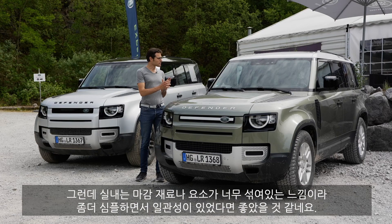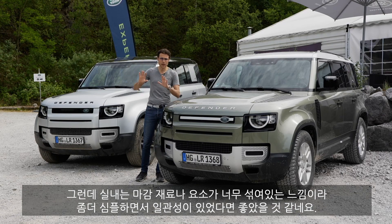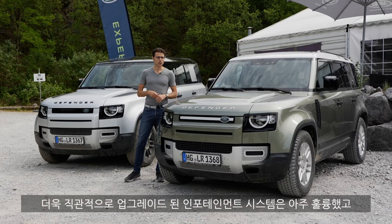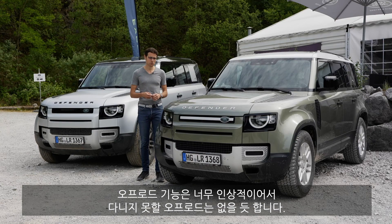We found that the material mix in the interior could have been made a little simpler — there are just too many different elements and too many different materials, so they could have kept it simpler. A good upgrade is the infotainment system, which is more intuitive than the systems we've seen before. Very impressive off-road capabilities — hardly anything this car cannot master off-road.